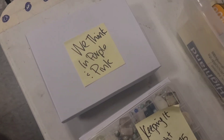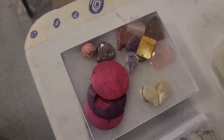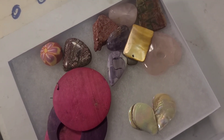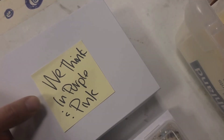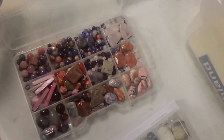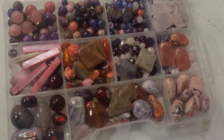Think in Purple and Pink — this one comes with all these large semi-precious stones and cabochons, and then all of these gorgeous beads, stone beads, and earring pieces.